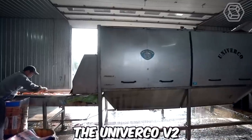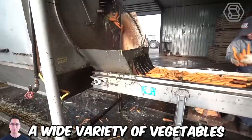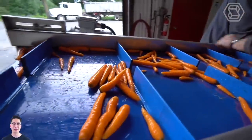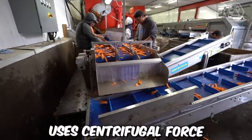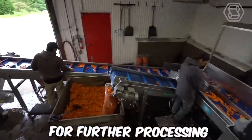Univirco V2 vegetable washing line is a highly efficient and versatile solution for cleaning and preparing a wide variety of vegetables. The washing and cleaning section utilizes a series of high-pressure nozzles and brushes to remove dirt, debris, and other contaminants from the vegetables, while the drying section uses centrifugal force to remove excess water and prepare the vegetables for further processing.